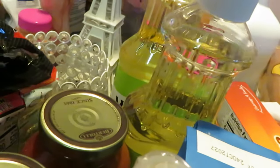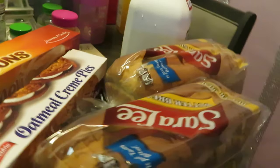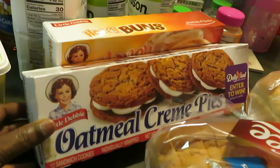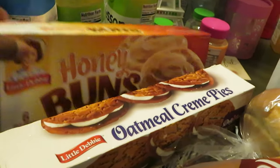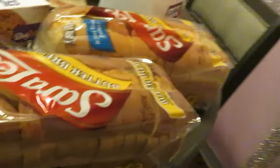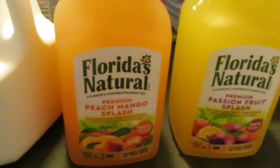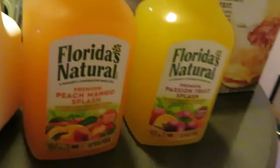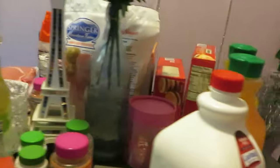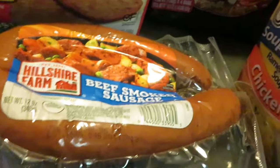We have the Wesson canola oil — great deal today, guys, two for seven. I grabbed the girls some more Little Debbie cakes: oatmeal cream pies and honey buns, gotta get those. The Sara Lee butter bread is BOGO this week — got two of those. Lactaid milk, because we always need that. And Florida Natural juice was two for five this week — really good deal. I grabbed the peach mango and the passion fruit.